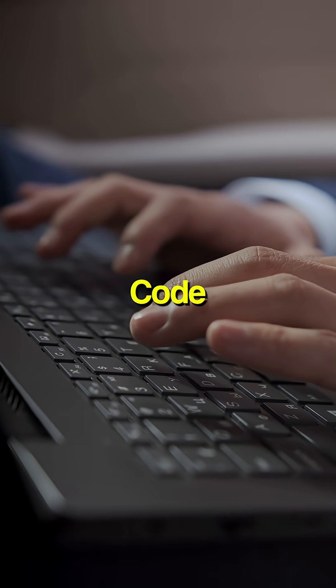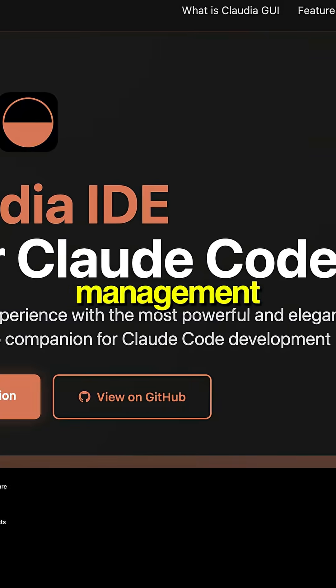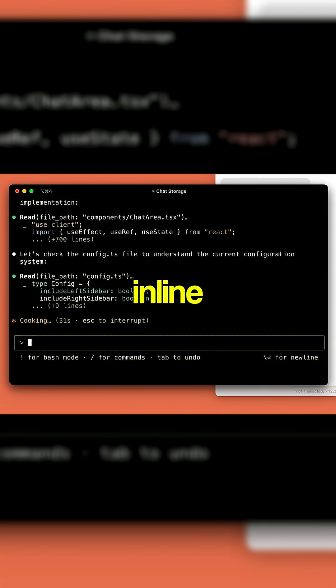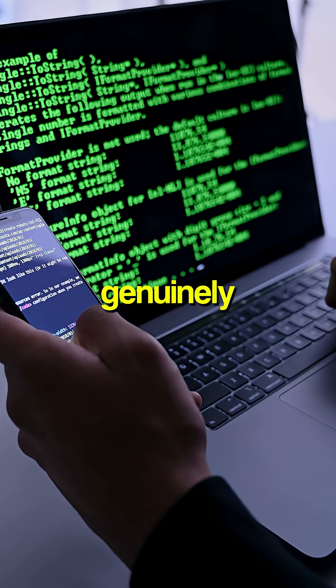Clawedia transforms Clawed Code into this slick desktop app with checkpointing and agent management. Cursor gives you those sweet inline suggestions with multiple AI models. Both are genuinely cool.